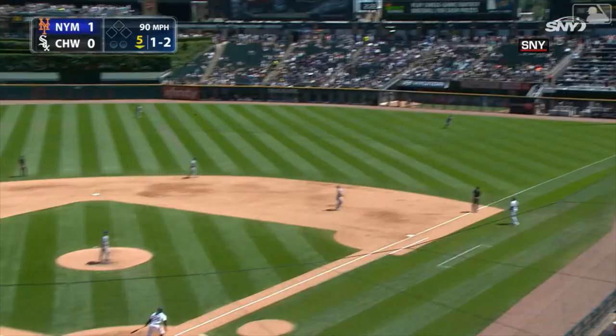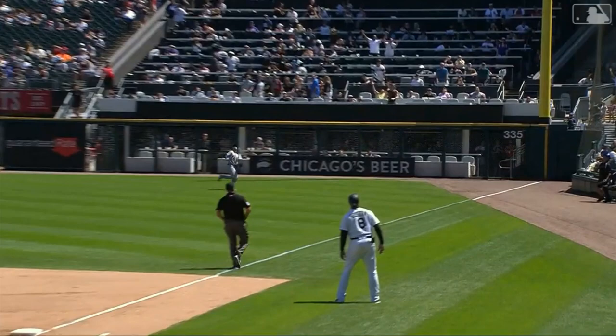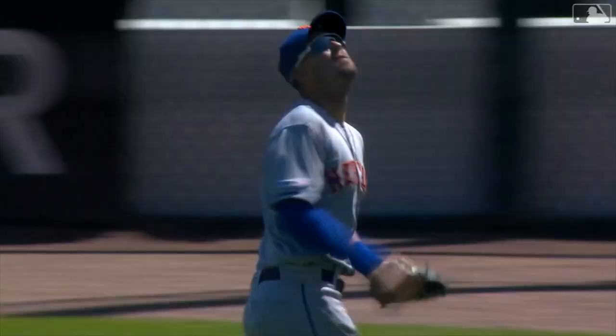He flies this one along the right field line. A long run for McNeil. Crossed the line up against the screen — and he hangs on! Unbelievable play by McNeil. He knew the net was there so he was able to fling himself into it and catch the ball before it got to the netting. That's an outstanding play. In this day and age where the netting is going to be at almost every ballpark, you can kind of use the netting like you're Spider-Man. Showing off his Spidey sense.